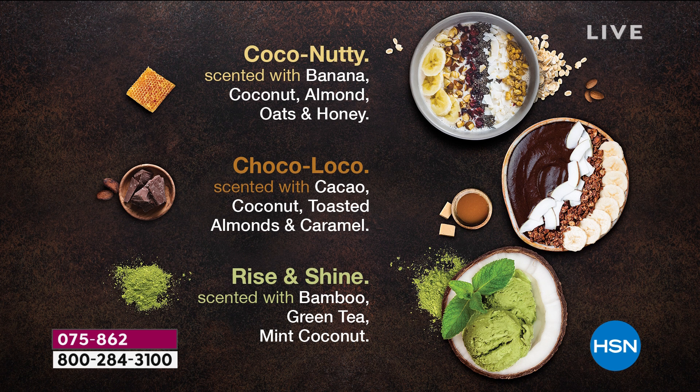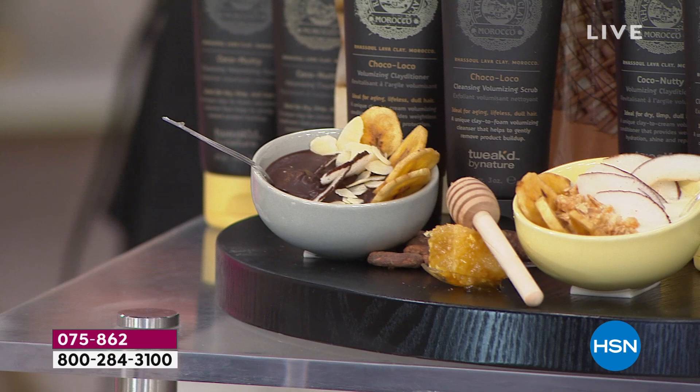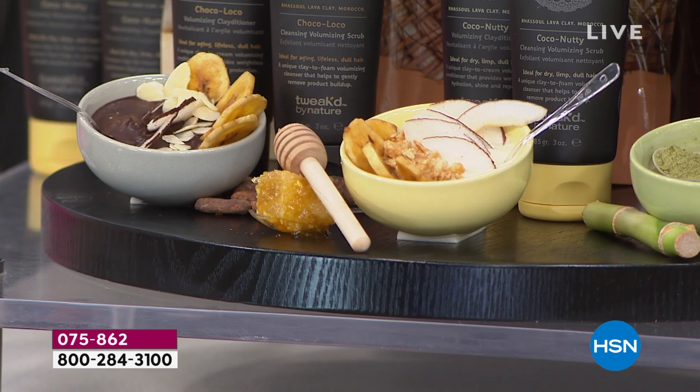The Choco Loco is cacao — Balinese dark chocolate, coconut, toasted almonds, and caramel. It smells exactly like that. And the bamboo green tea mint coconut is the Rise and Shine — very uplifting. These are ingredients that are so good for you to eat, and now you can put them onto your hair. Rest assured, we're clean beauty — this is what you want to be putting onto you and into you.